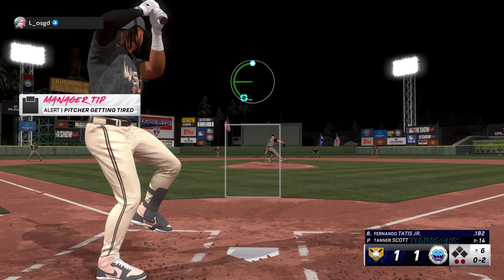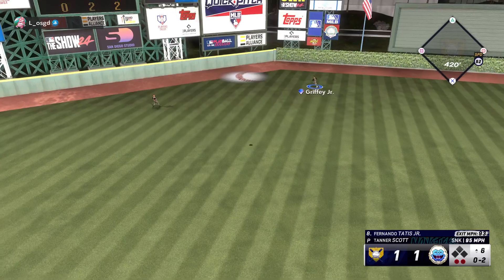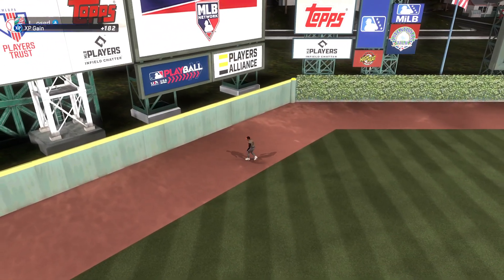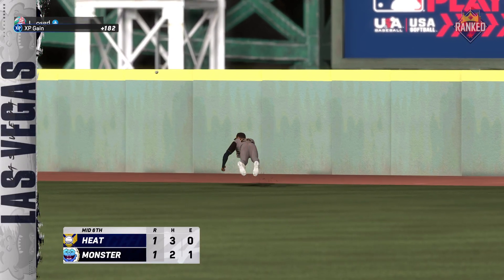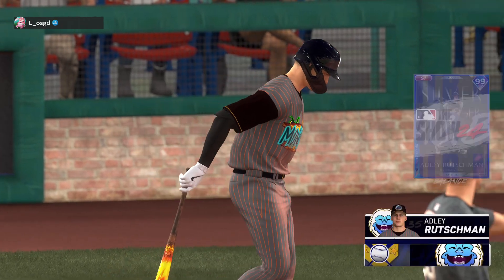And a pitch. In the air, out towards left center. Dives and makes the catch. Bottom of the six.